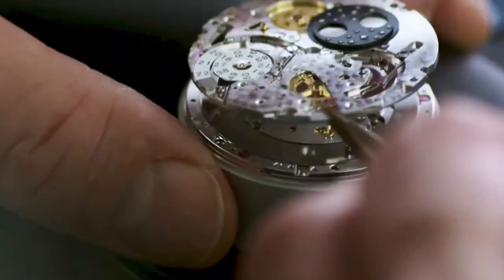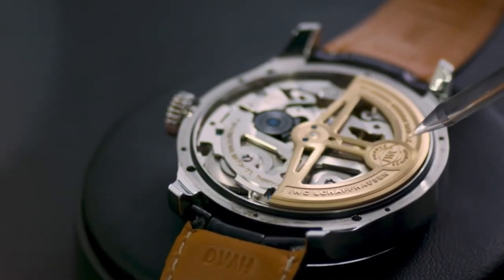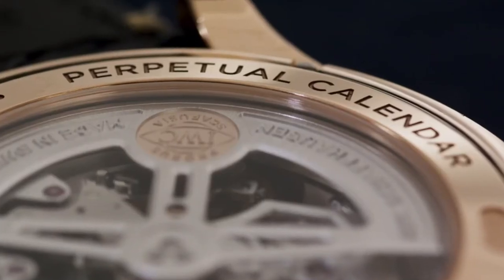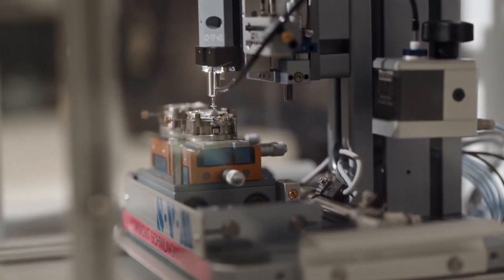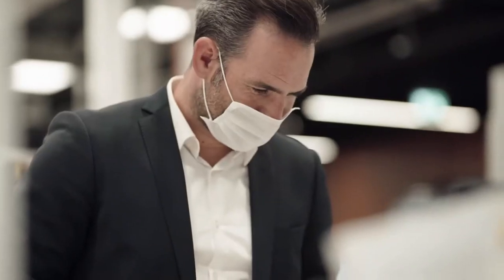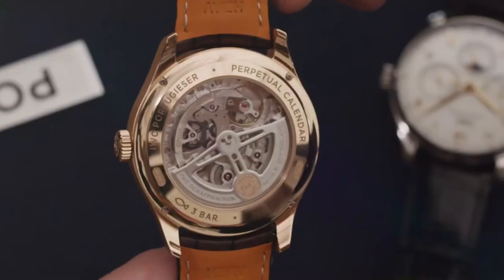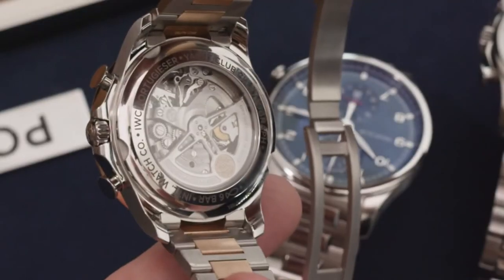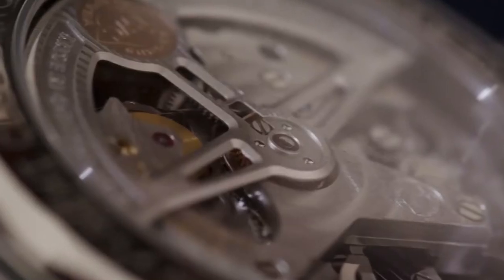There's a lot of extra information hidden in the calibre number. For example, the first two numbers stand for the calibre family. Then special functions such as perpetual calendar, chronograph, and so on get a special number. For us, it's helpful to get some orientation and information about the movement. In the calibre 59 family, there's the 210 for the hand-wound movement — the classical one we use for the Portofino — and the 360 for the mono pusher, and so on.